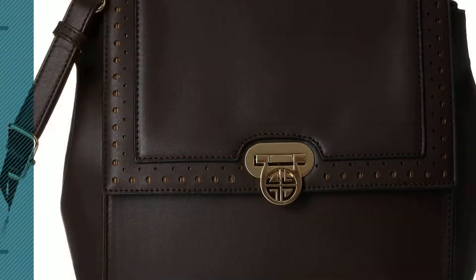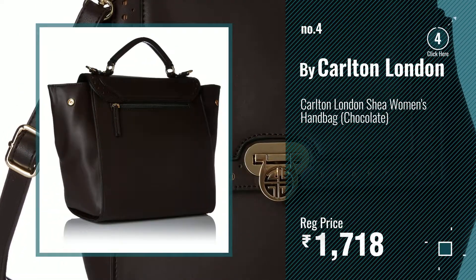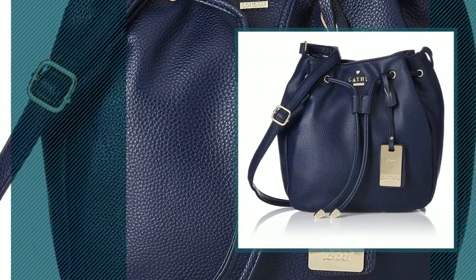Number four. Number five by Cathy London.